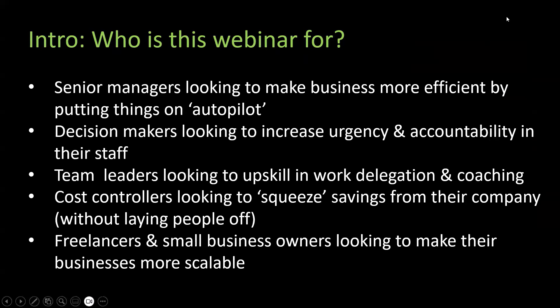At the highest level, this webinar is for business leaders trying to make their company more efficient, and for decision makers looking to increase urgency and accountability in their staff. What you're going to see today is digitizing your standard work portfolio so that your workers will work faster and with more accountability — not just from automation but also the top-down helicopter view of your company.